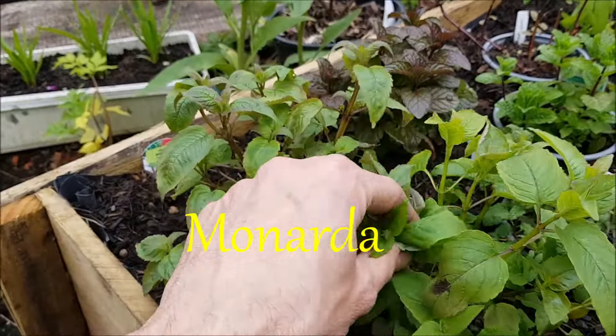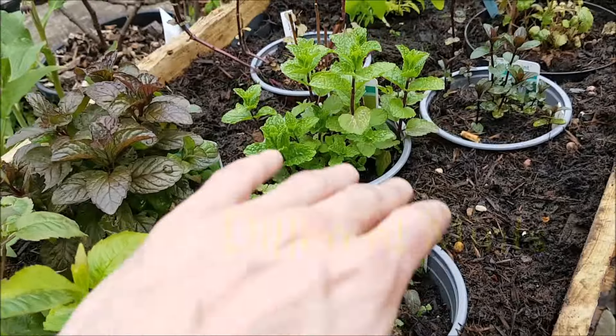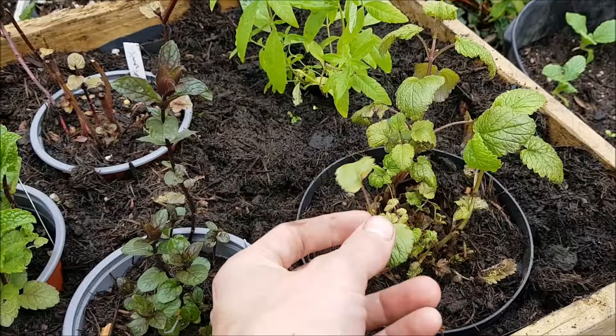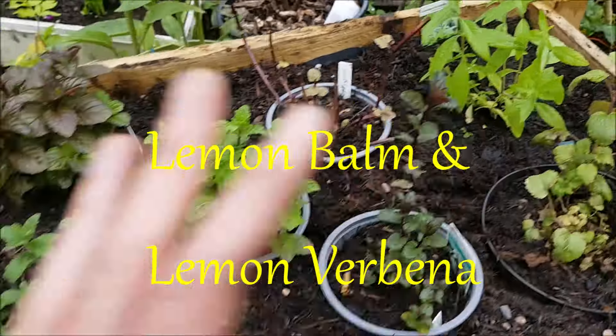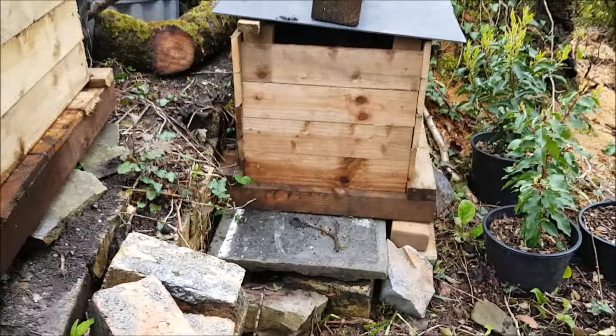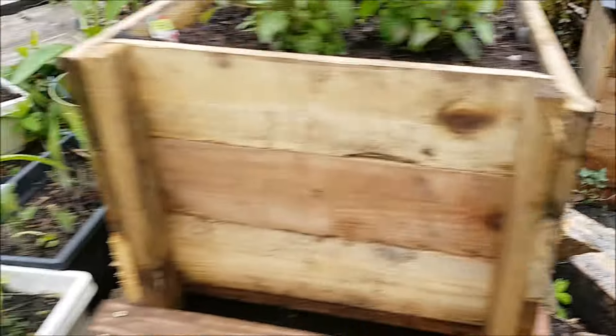Within the tea bed I've got bergamot or monarda — that's the Earl Grey one — grapefruit mint, strawberry mint, Moroccan mint, peppermint, spearmint, lemon balm, and lemon verbena. All fantastic for teas, so that's really exciting. I've also made a new worm compost bin, which is fantastic.